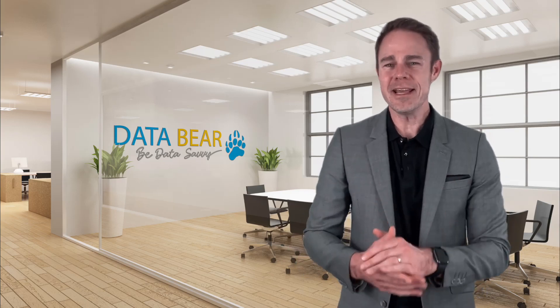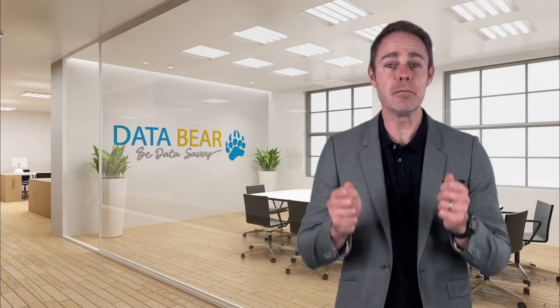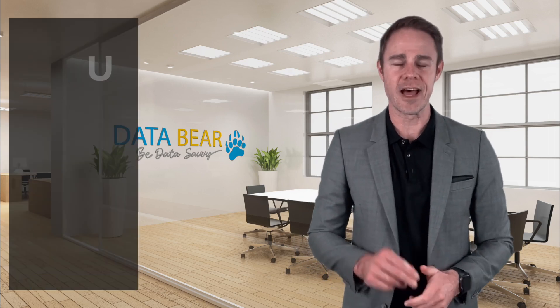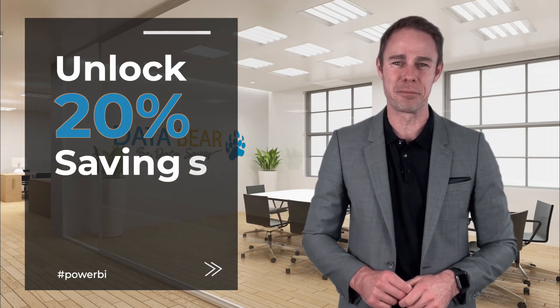Hey everyone and welcome. Today I'm so excited to talk about the Immersive Bundle — your chance to become a Power BI Pro and unlock 20% savings in the process.